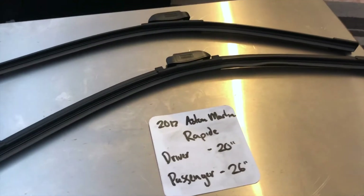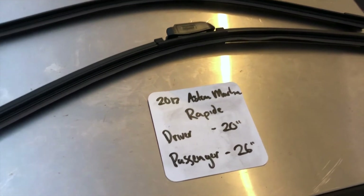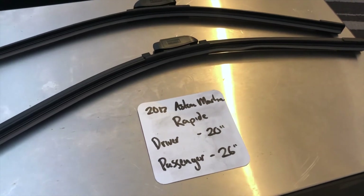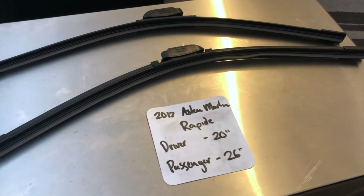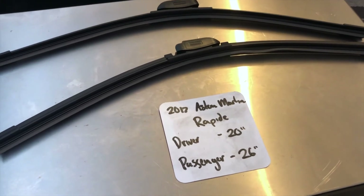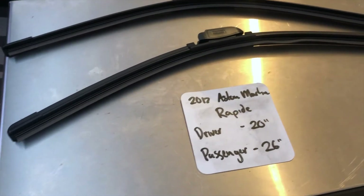I highly recommend changing your wiper blades every six months or so. This way you can make sure that you and your family stay safe from any inclement weather or hazardous road conditions. This is especially true if you have noticed that your wiper blades are worn, damaged, or not working properly in any way.